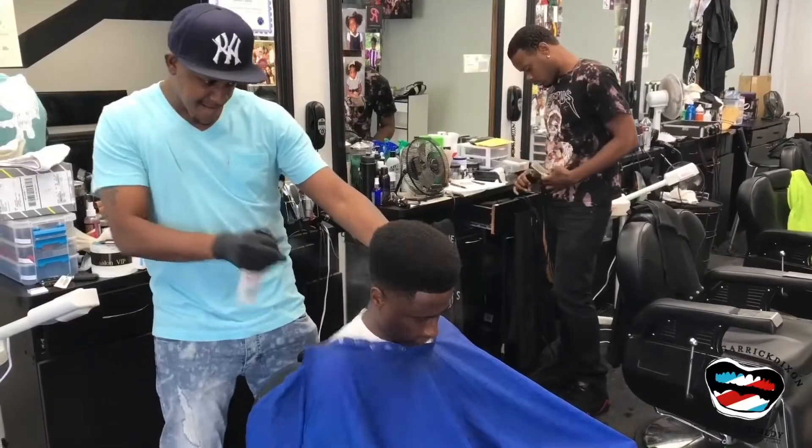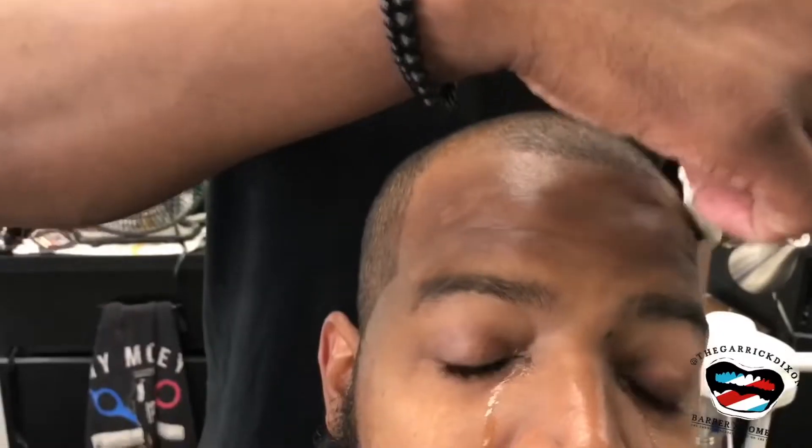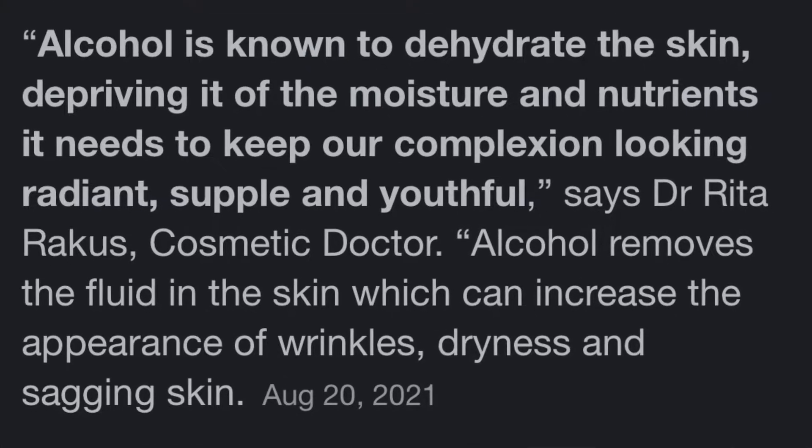How many times have you seen this, or this, and don't forget this one? Guys, this is terrible. Yes, it's all jokes and it's pretty hilarious — it's only funny because it's true. Not only does this hurt, it's actually terrible for the skin. Just do a quick Google search and find out for yourself.